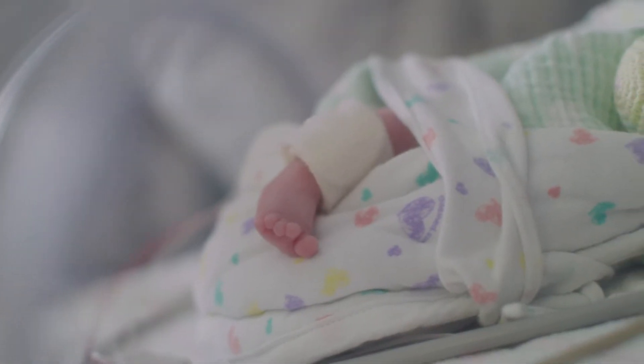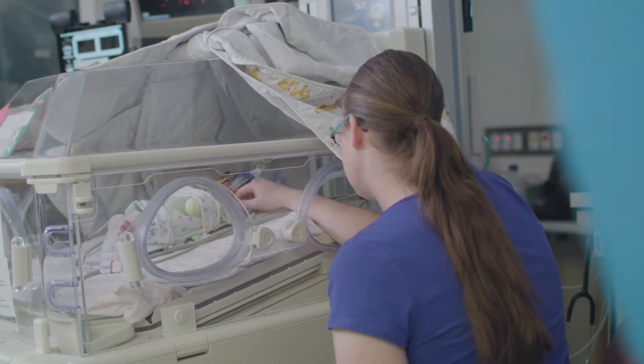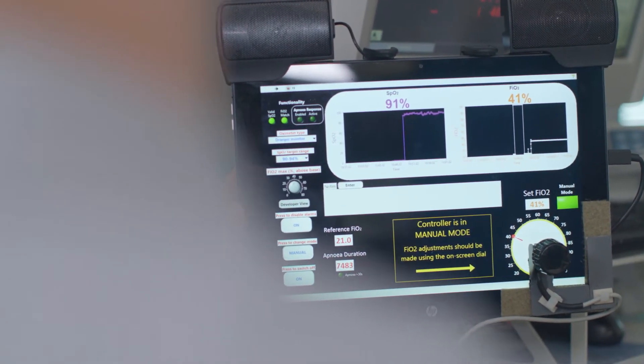My name is Peter Dargaville and I'm a staff specialist here at the Royal Hobart Hospital in the neonatal and paediatric intensive care unit. The device we developed is one to control the concentration of oxygen that we give to babies who are receiving respiratory support, as they often need.